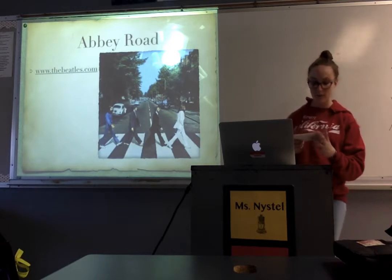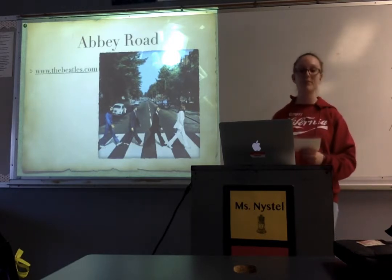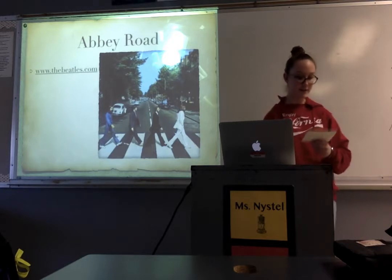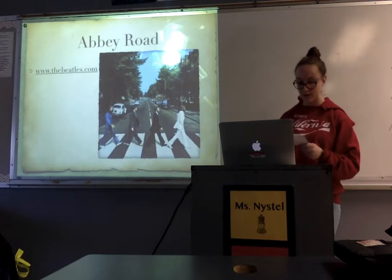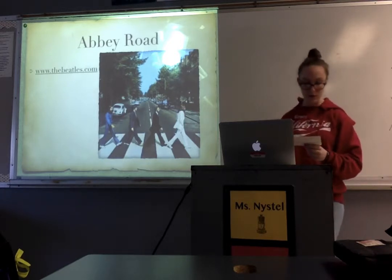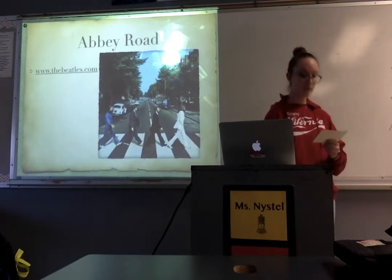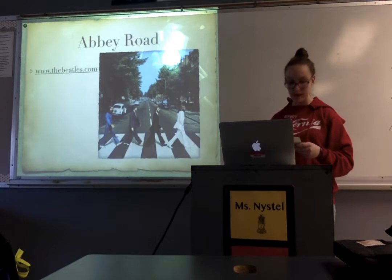Abbey Road is one of the more popular places to go in London because it attracts a lot of people. On September 26, 1969, Abbey Road was the final Beatles album to be recorded, but not their last to be released. There are still artists today that record at Abbey Road, such as Adele, Queen, Oasis, and Radiohead, and many more.